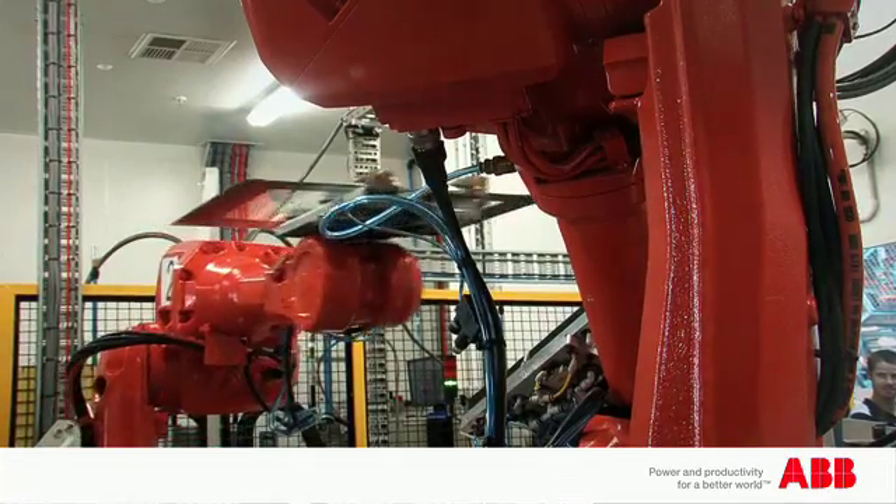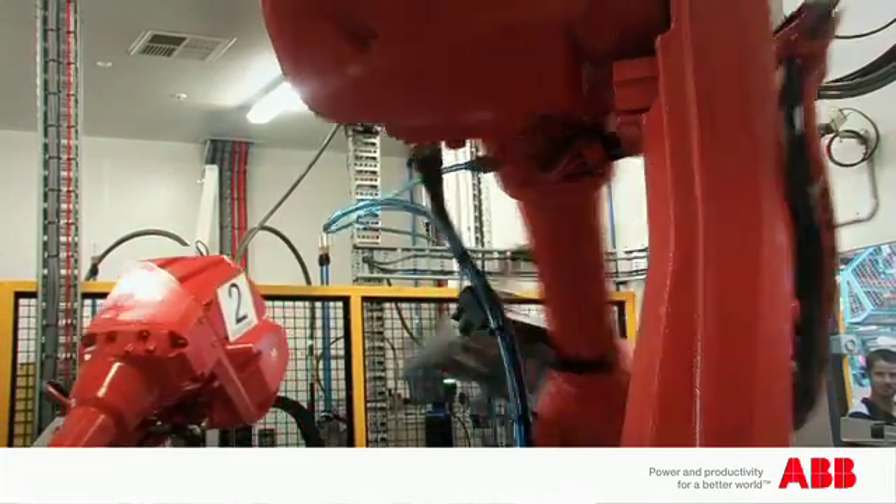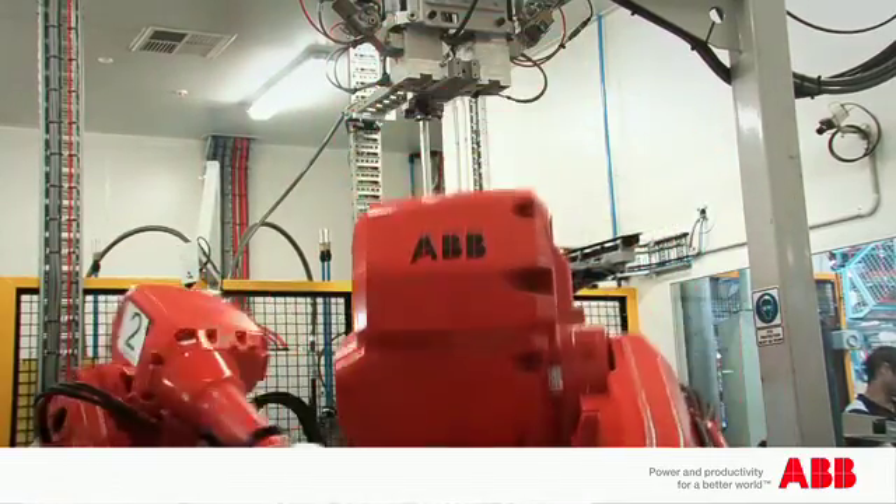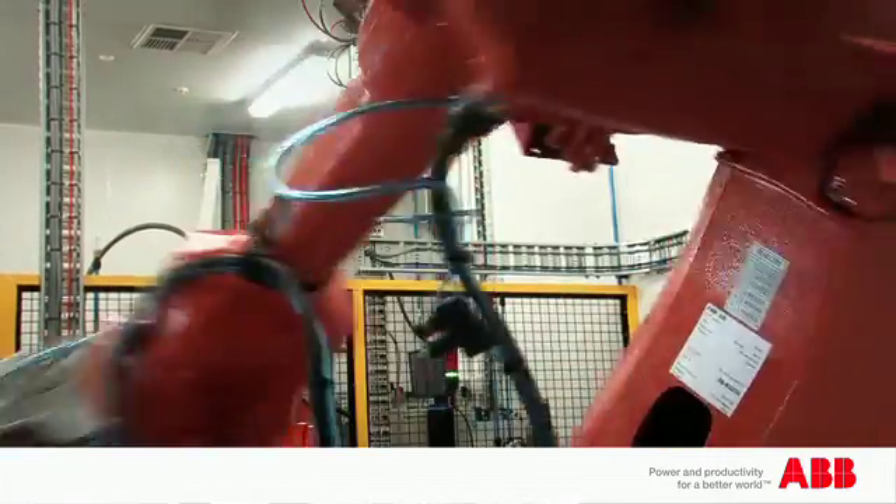What the robots do is a single robot can perform five or six different functions, whereas if we'd used a mechanical solution, we would have had a separate mechanical solution for each action required. The robots are able to do five or six different things with one piece of equipment, so the flexibility of the ABB robots is fantastic.